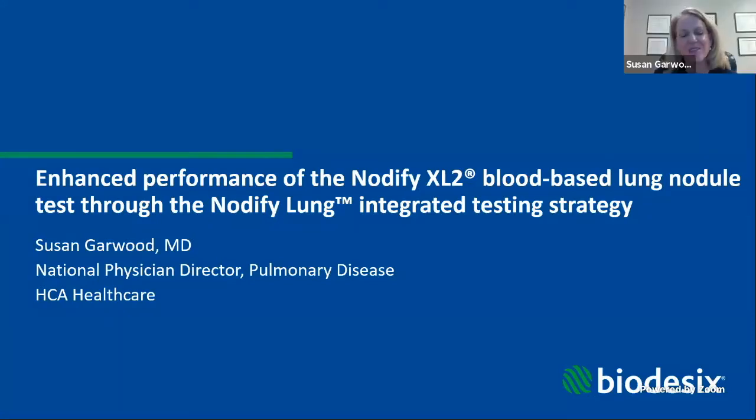Thank you so much, Robby, and thank you all for joining us today. If you're anything like me, lung nodule management remains a frustrating algorithm of when to act and when to follow. My goal with nodule management is to try to find lung cancer early. If we look at our lung cancer statistics, we know that late-stage diagnosis is still far too frequent. Today, I hope to share with you a confident path forward utilizing the Notify Lung Integrated Testing Strategy.